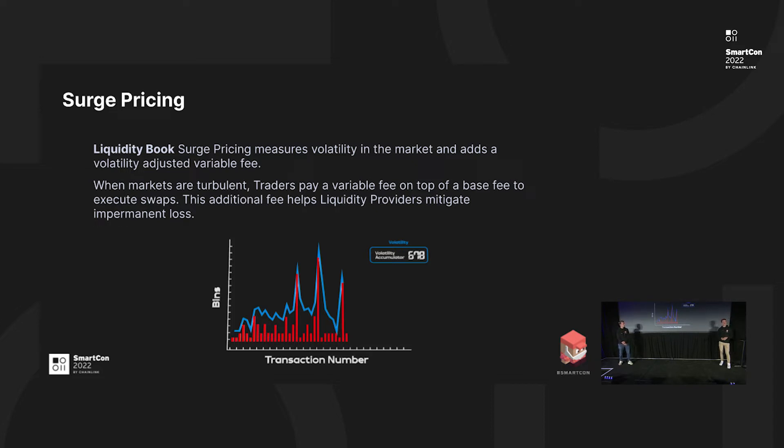The liquidity book adds a new primitive to the DeFi world, and we expect a lot of things to be built on top of it. For example, we expect vaults, limit orders, and delta neutral strategies to be prominent things that you can build on top. And I will let David talk about that.